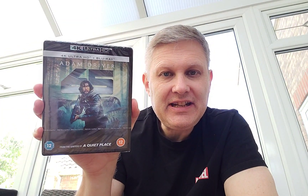The second 4K release I picked up is the film 65, starring Adam Driver. I've heard this has got a really good Atmos track on it, so I'm really looking forward to checking this out. The Dolby Atmos soundtrack is True HD 7.1 compatible.